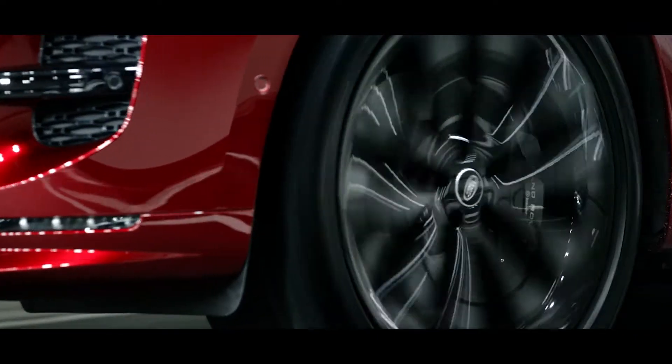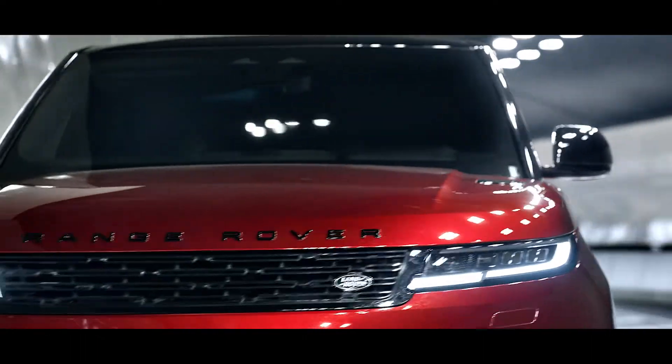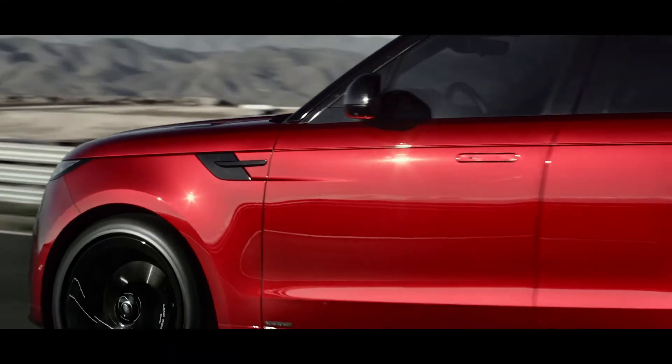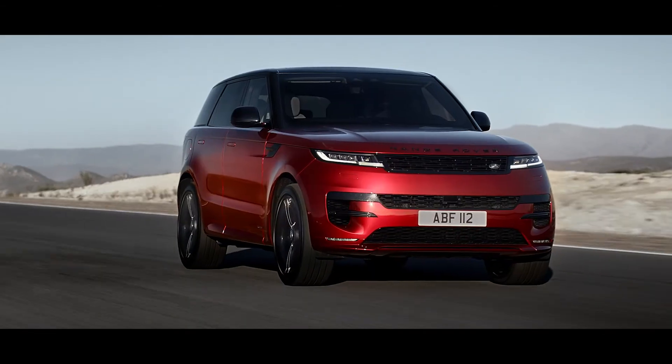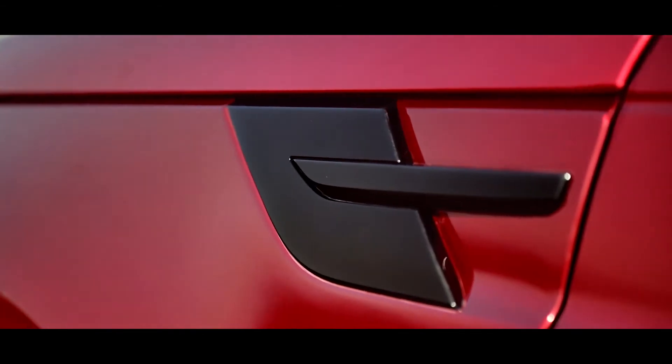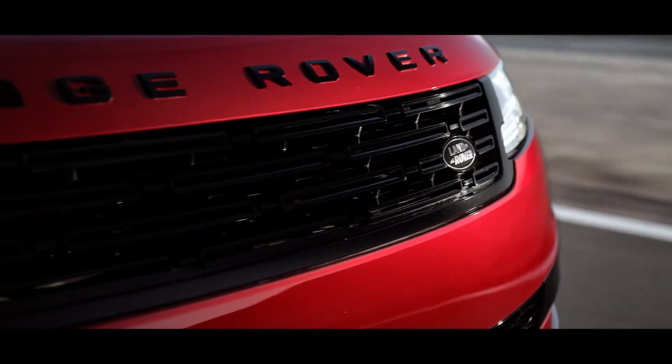The reductive design accentuates the vehicle's taut body surfaces. And design-enabling technologies, such as flush glazing and a laser-welded roof, enhance the clean lines and aerodynamic performance. The stealth-like headlights and grille convey confidence and attitude.